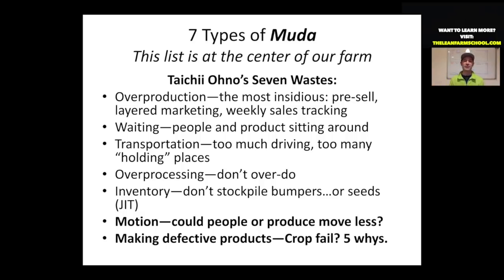And finally, making defective products. I would add creating shrink — an industry term in the produce business for food that comes home unsold. You've grown it, seeded it, watered it, tended it, harvested it, washed it, packaged it, and delivered it to your customer, and it comes home as an unsold product. There's nothing that will kill your farm faster than shrink.